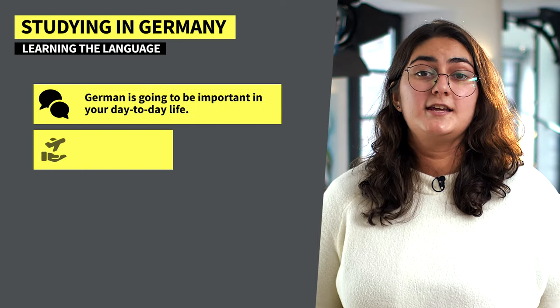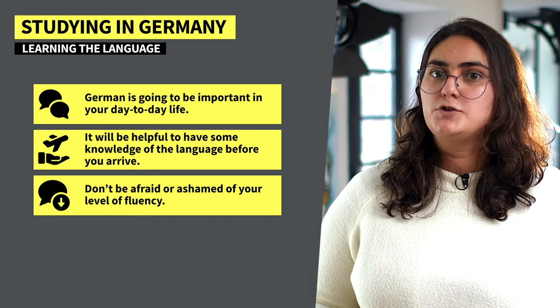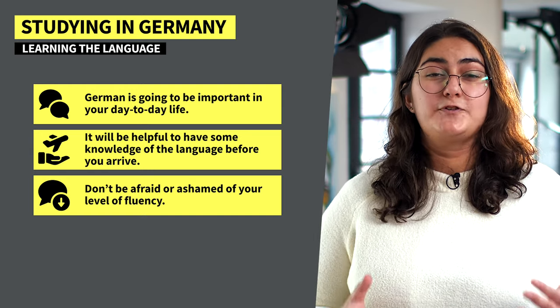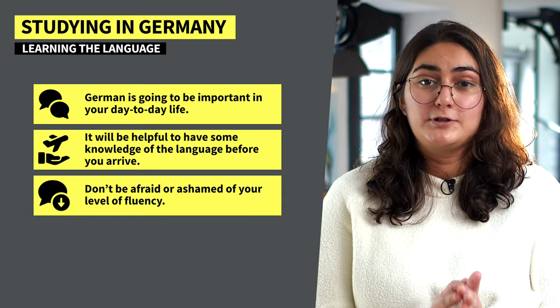Even if you decide to study an English-based course, German is going to be important in your day-to-day life, even more so when it comes to official paperwork. So it'll be super helpful to have some knowledge of the language before you arrive. Don't be afraid or ashamed of your level of fluency — your efforts will be appreciated regardless, because even Germans know German is a tough language.